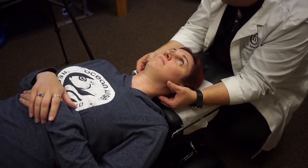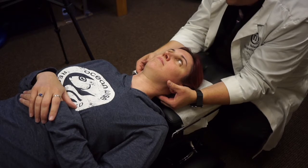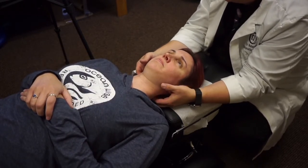Now look up, down, left, right, down-left, down-right, up-left, up-right. Any pain there at all? A little bit. Where at? Mainly to the side. So when you're looking to the left? Okay.